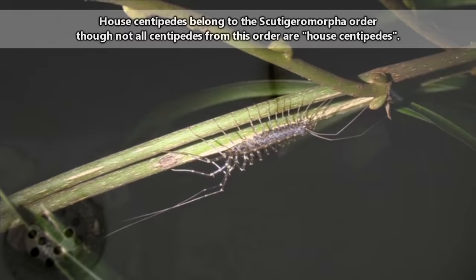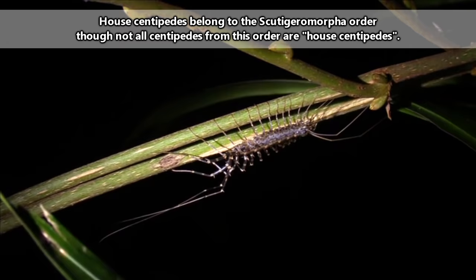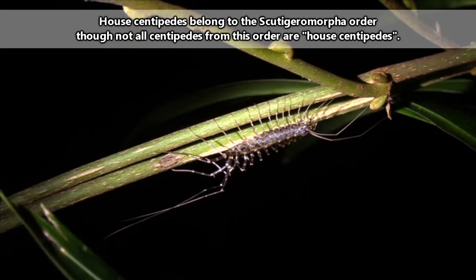The common name house centipede actually applies to many species. While people in Britain may be familiar with one species, those living in Australia may be familiar with another, though they all have that so leggy they almost look fuzzy appearance.